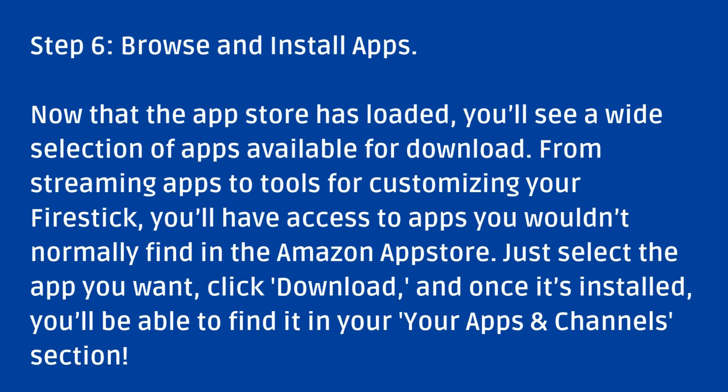Step 6: Browse and Install Apps. Now that the app store has loaded, you'll see a wide selection of apps available for download. From streaming apps to tools for customizing your Fire Stick, you'll have access to apps you wouldn't normally find in the Amazon app store. Just select the app you want, click Download, and once it's installed, you'll be able to find it in your apps and channels section.